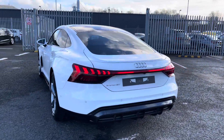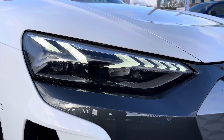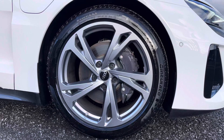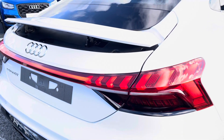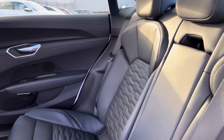It sports a 93.4 kilowatt hour battery, and this is a Quattro so it does have Audi's four-wheel drive system, putting out an impressive 476 PS. It features matrix LED headlights as well as 20-inch five twin-spoke offset design alloys. Contrasting very nicely, you've got the rear lights as well as the retractable spoiler.